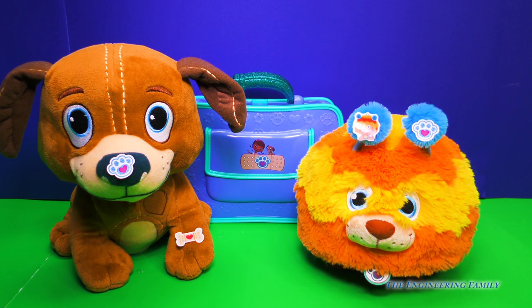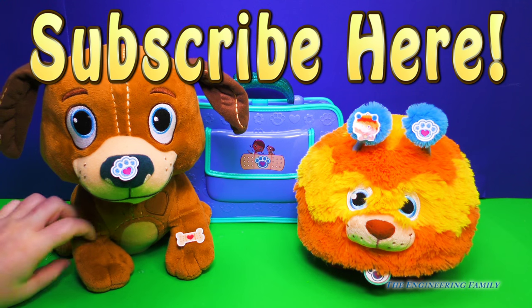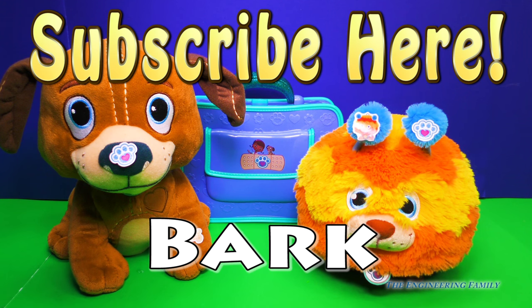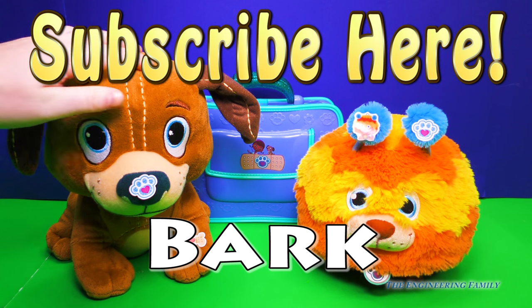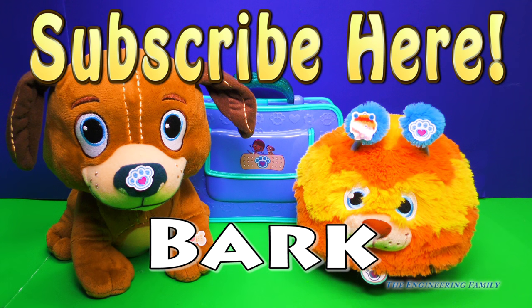For more fun videos with Doc McStuffins and her friends, subscribe right up here to the Engineering Family. And don't forget to give us a big paws up or a big thumbs up if you really like this video and want to see more. Today's spelling word is bark — B-A-R-K. Dogs like to bark and so does Findo and Squibbles. Let's listen to Findo one more time. Which one's your favorite? If you could have a pet, would you want one like Findo or one like Squibbles?